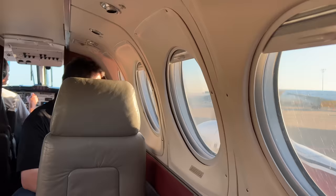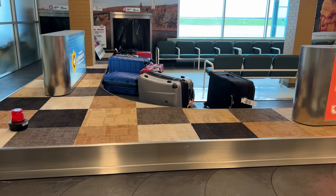Now to be completely transparent, 45 Drives paid for all my travel and lodging in Canada, but there was no other compensation, and they don't even know I'm making this video. I just wanted to share my experience.